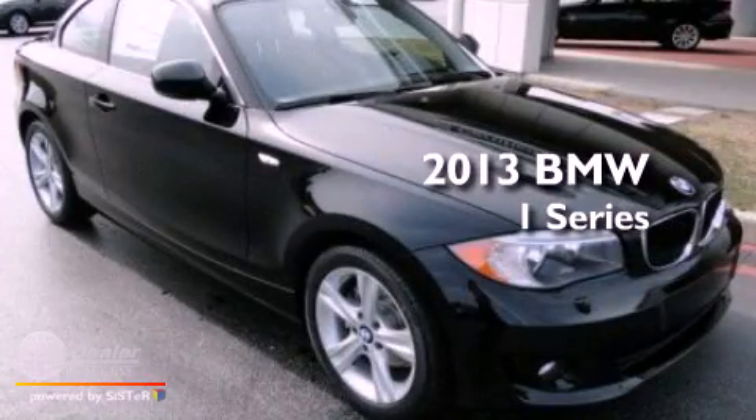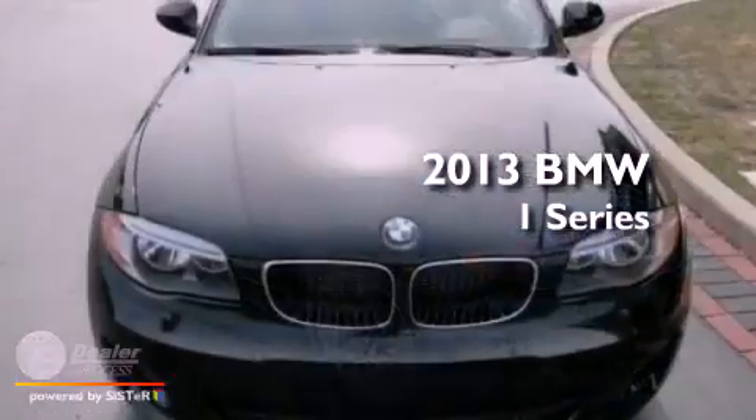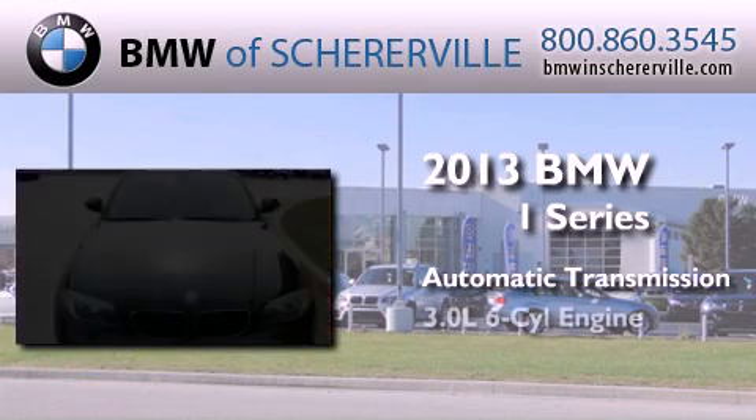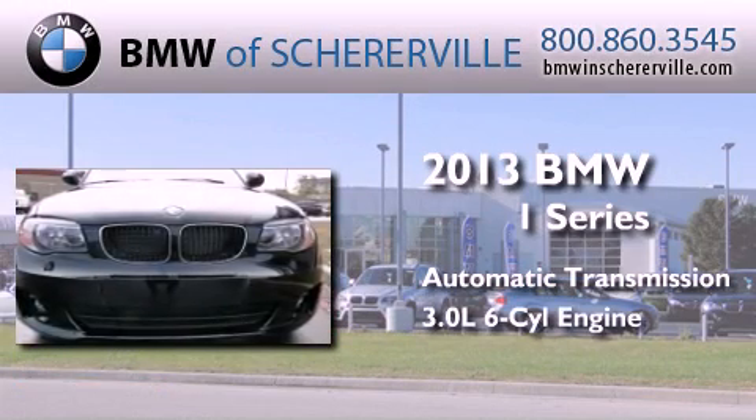This is a brand new 2013 BMW 1 Series. This car has an automatic transmission and a 3.0-liter inline six-cylinder engine.